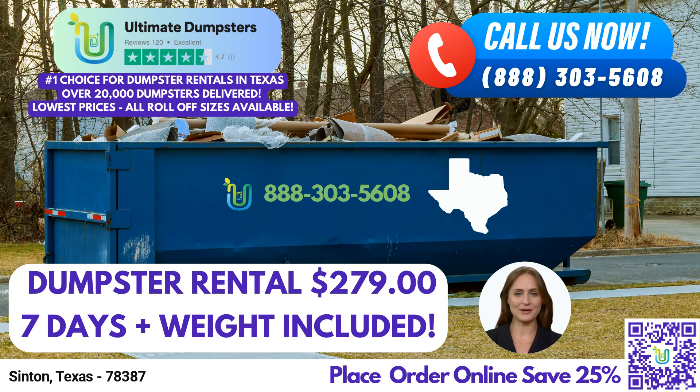Hello, and welcome to our video presentation on Same Day Roll-Off Dumpster Rental Services in Synton, Texas, brought to you by Ultimate Dumpsters. Whether you're tackling a residential project, managing waste at a construction site, or simply in need of junk removal, we have you covered with our reliable and efficient dumpster rental solutions.